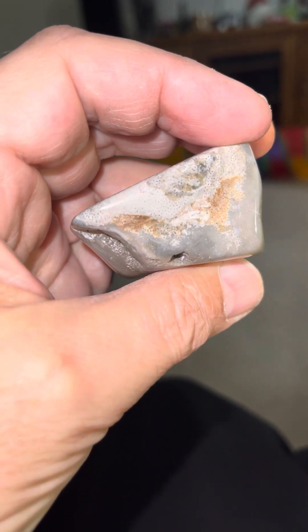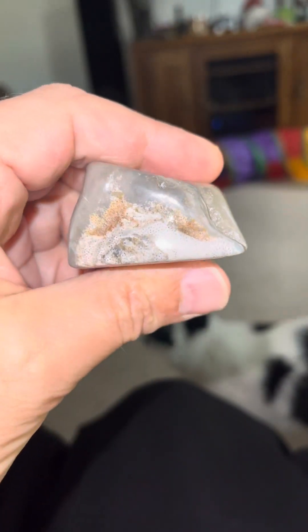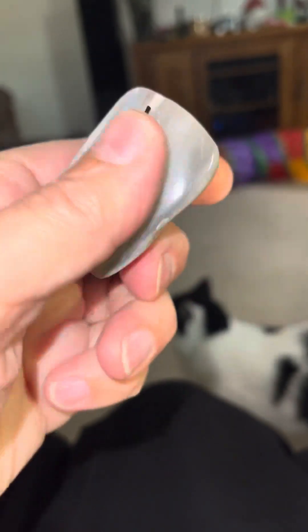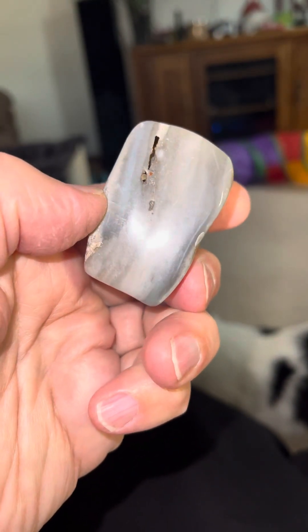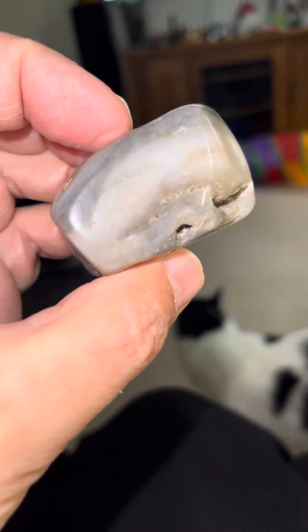You can see the top of it. Looks like it's got a little bit of coral maybe mixed in it. I don't know — I'm not that good at identifying this stuff, but pretty sure that's a sponge fossil.